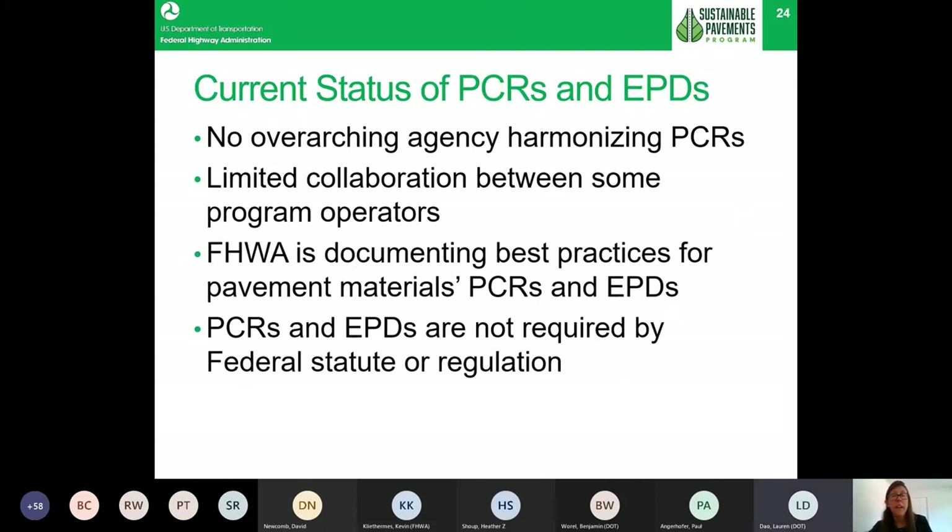There is currently no overarching agency governing all EPDs and PCRs — they are governed by ISO standards, but ISO does not oversee and require that program operators collaborate to ensure harmonization. As a result, FHWA is trying to encourage and document best practices for creating PCRs and EPDs, so that agencies interested in encouraging EPDs can take this guidance and participate in stakeholder groups creating PCRs — a great way to learn the process and help move toward comparability and harmonization.